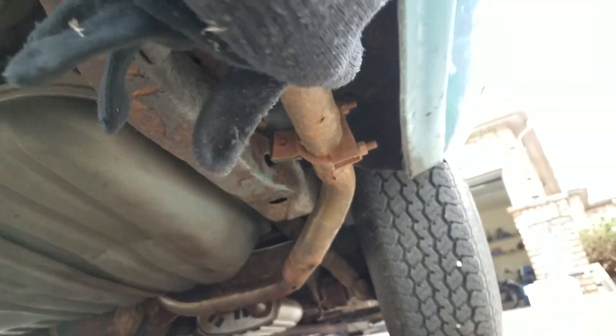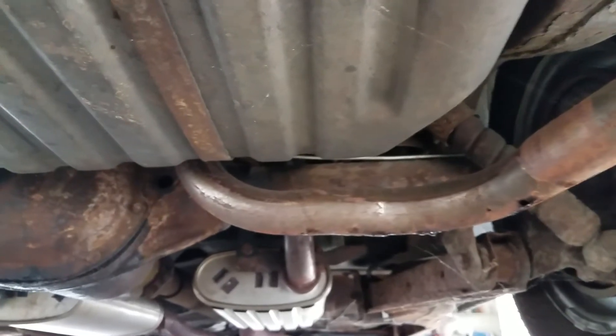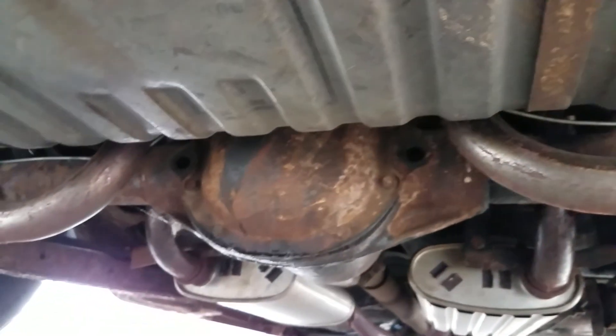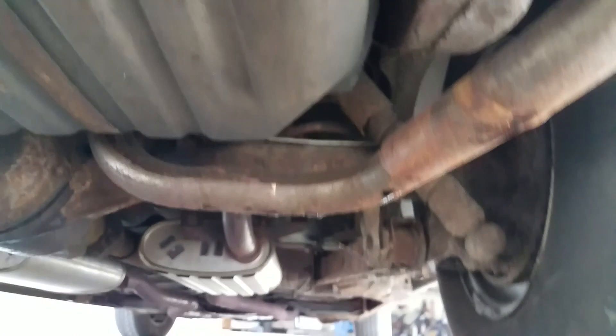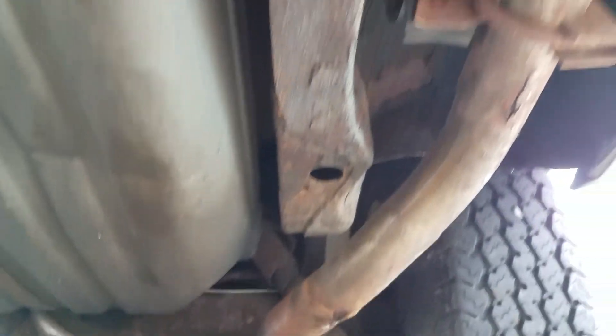GM BOP 10-bolt rear axle. A quick peek under the back — trunk extensions are in really nice shape, you can still see spot welds along the bottom of the quarter panels. No indication of any body damage in the frame rails on limited view. Gas tank's in pretty good shape. There may be some fuel seeping out of the gas tank — I see a little dampness dripping down, and nothing else back here would be wet, so that would be it.